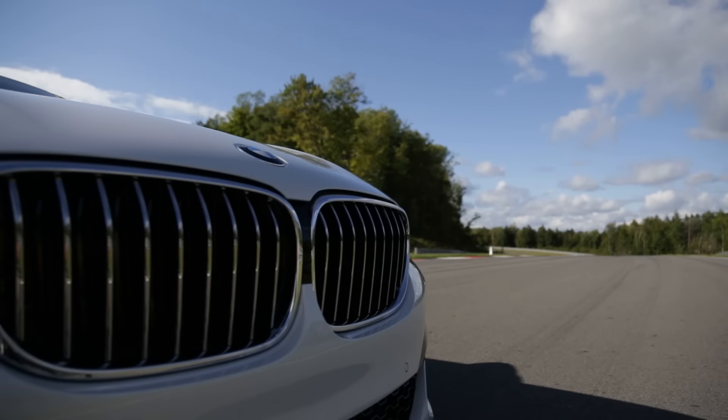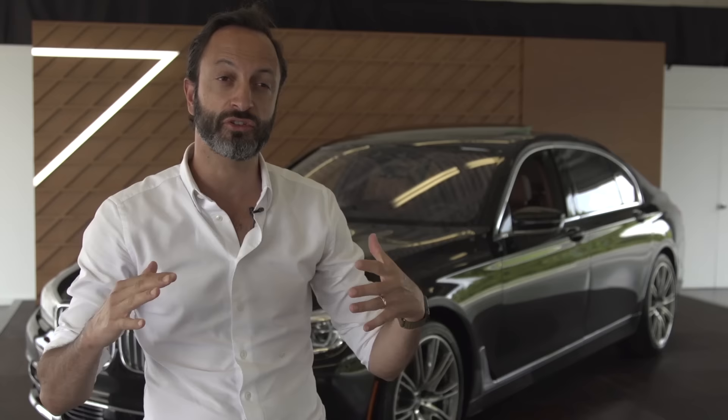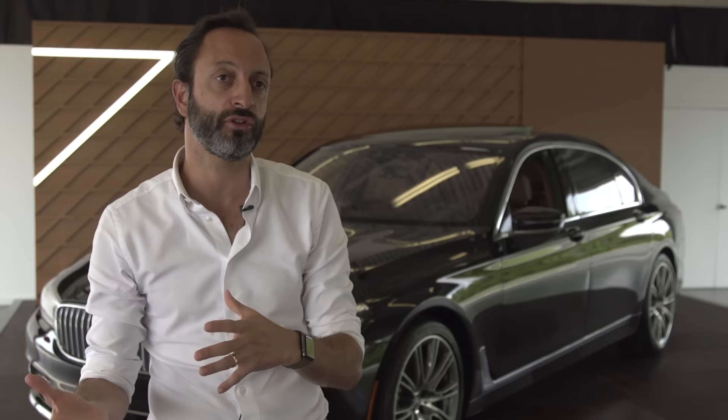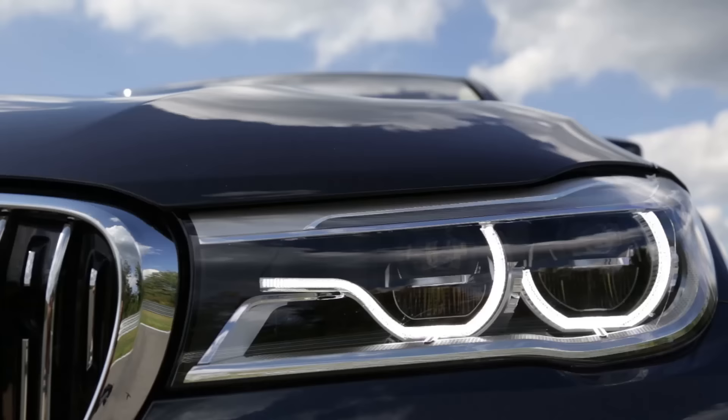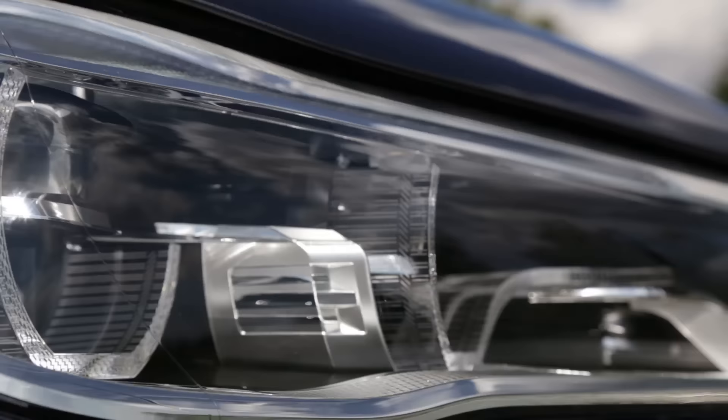Big kidneys, but at the same time a lot of muscularity, very generous surfaces, very sensual surfaces. So that's very important, this combination of the two. And we basically call it precision and poetry. We really believe that those are the two elements that are important in any BMW and particularly in a 7 Series.